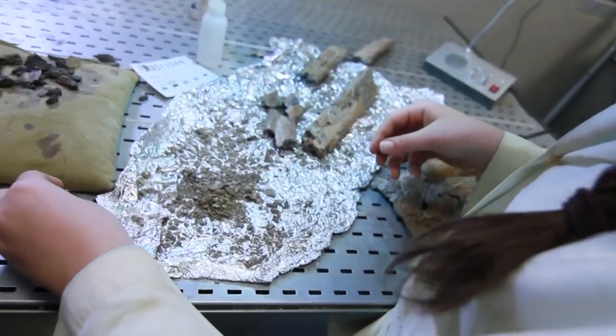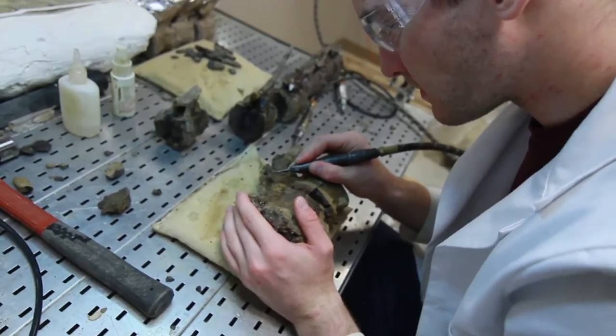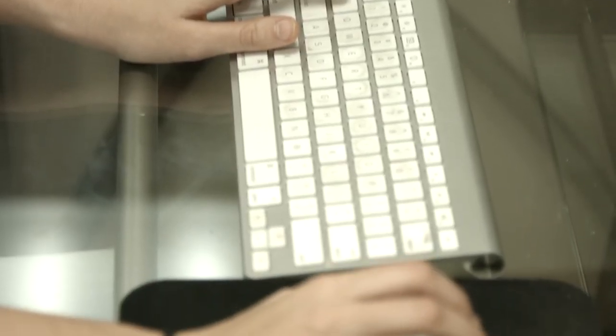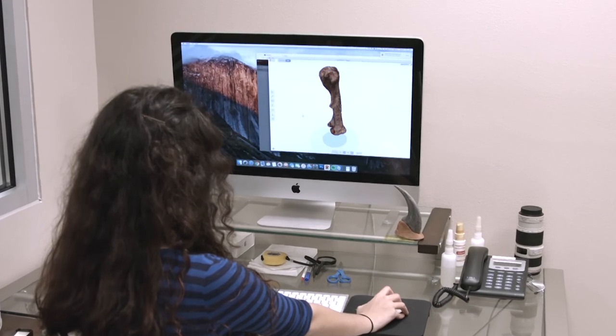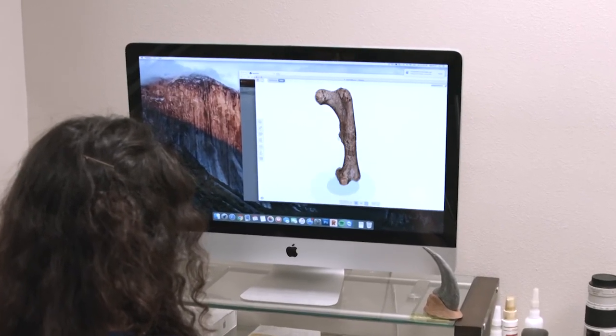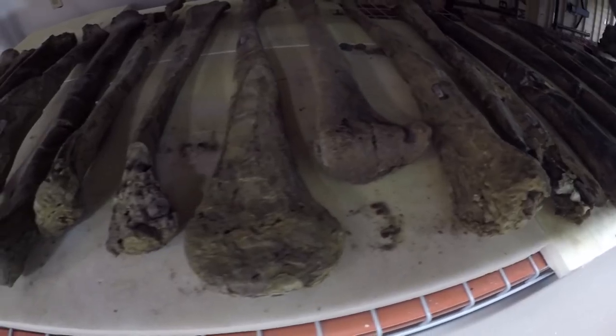Dr. Chadwick's research team logs each piece, repairs any damaged pieces, then takes many photos of the bone. After these photos are taken, they're put into software and a 360-degree view is provided of each specimen on the university's website. Their methods are known and respected by paleontologists around the world.